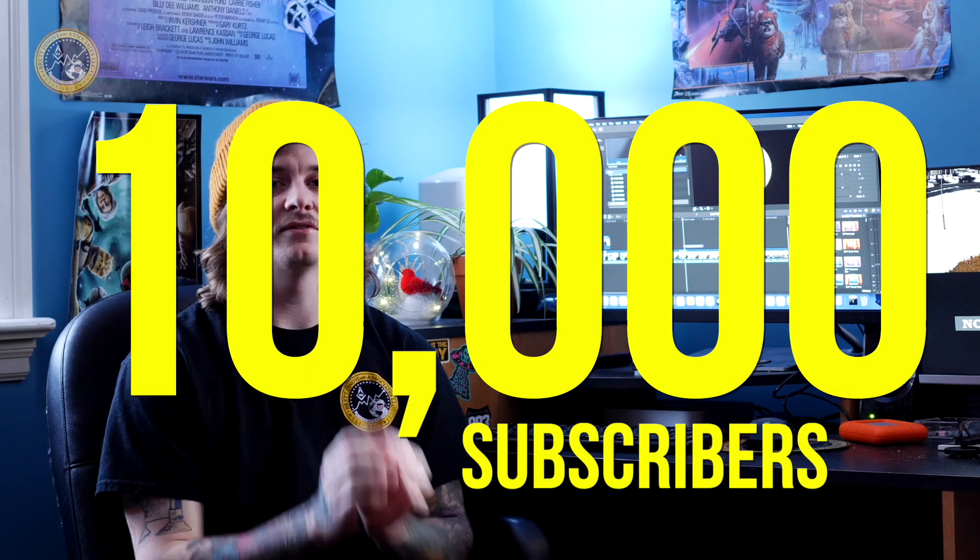10,000 subscribers? I can't believe it. What's up everyone? My name is Tyler, one of the editors and producers here with the Hacking Applied Behavior Analysis channel, and I know I can speak on behalf of the team and say we are so grateful — so grateful that we've already hit 10,000 subscribers.